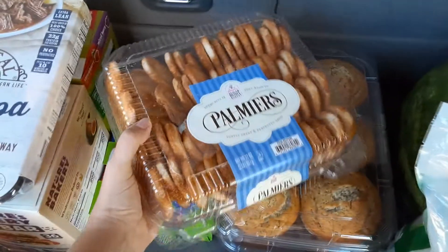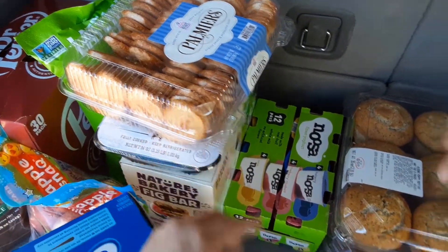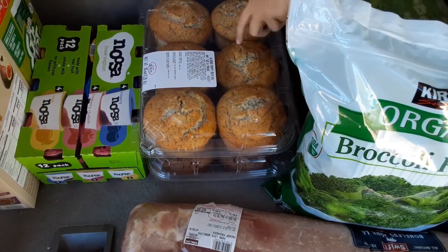These are also on sale and Austin really likes them. My mom got some a while ago and he liked them. And then muffins — super good.